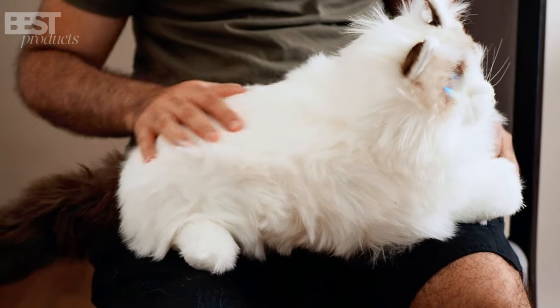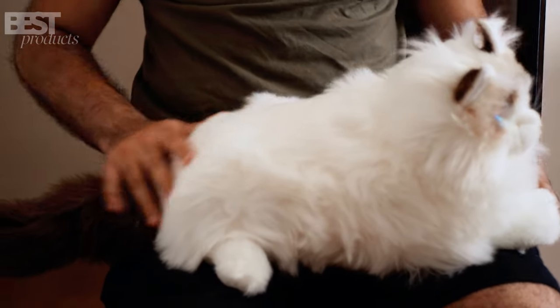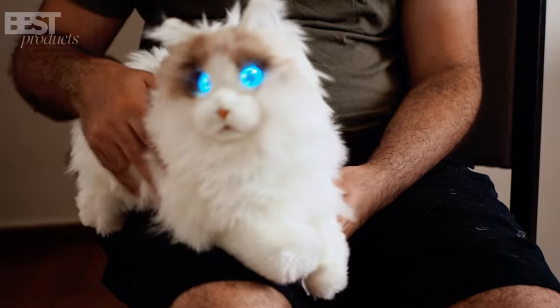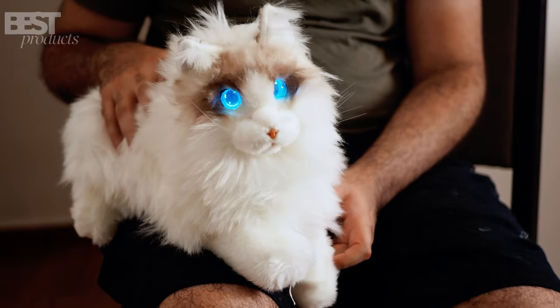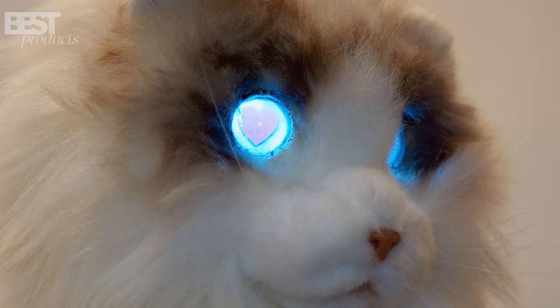But what truly sets Metacat apart is its interactive capabilities. Equipped with three built-in sensors on the head, chin, and back, this robotic pet can feel your touch and respond with realistic meows, purrs, tail flicks, and blinking eyes. It's like having a lifelike cat-raising experience right at your fingertips.